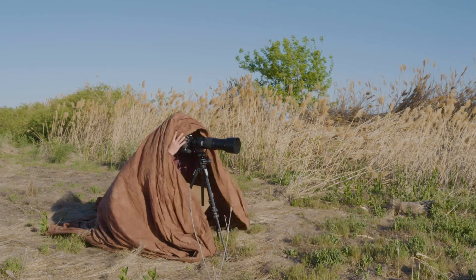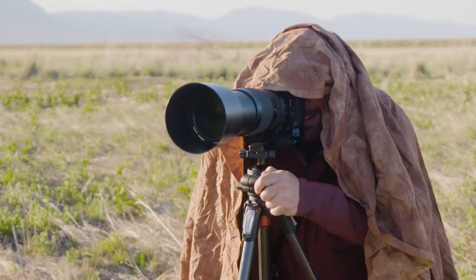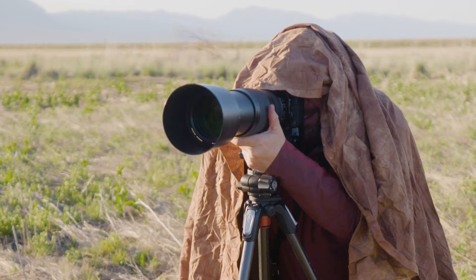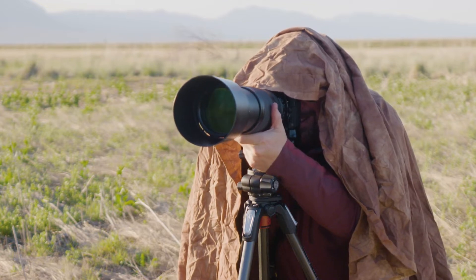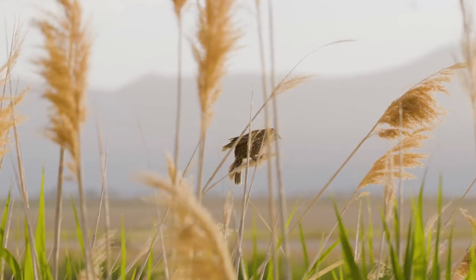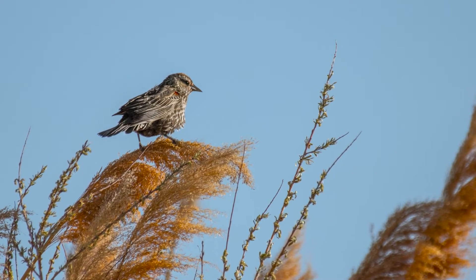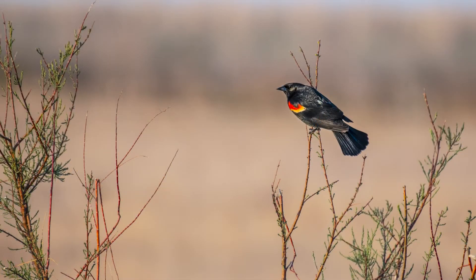A 600mm prime would be ideal, I think, but those lenses can be very expensive, so renting a quality telephoto lens from a local camera shop could be a good option next time. Of course, having a large sensor with a lot of megapixels means you can crop and enlarge the bird's profile, even as they do their best to keep their distance.